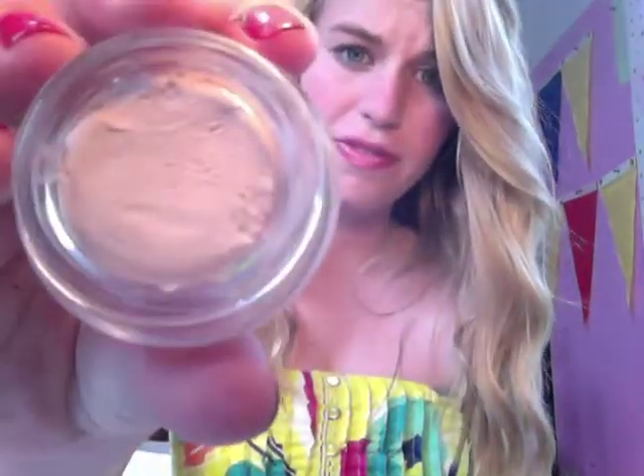Now I got two things from MAC, which will finish up my makeup haul before I go on to clothes. First thing I got is the MAC blush in Well Dressed, which is just the most gorgeous color ever. I also got the Studio Finish Concealer in NW15. And that is all that I got for cosmetics — now I'm going to go into clothes.